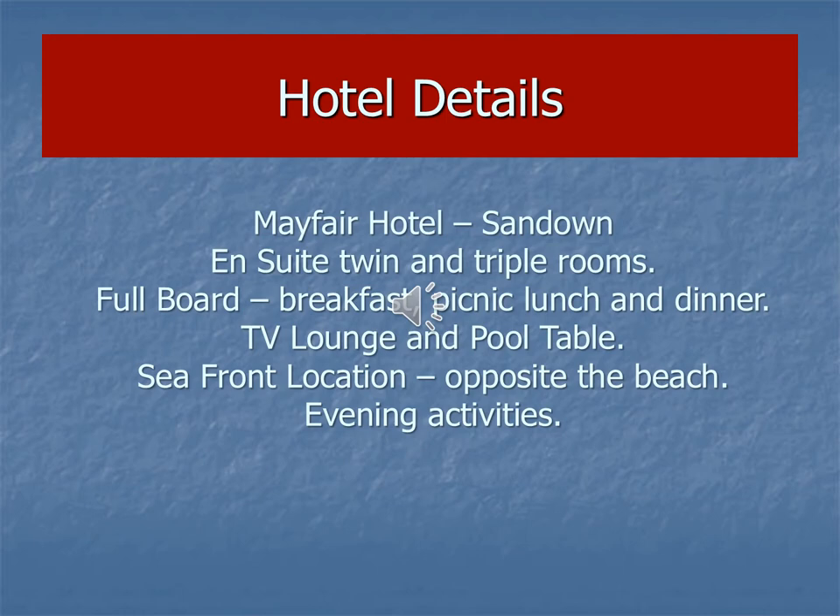Full board is provided throughout the five days. All you need to make sure you've got with you is a packed lunch for that first day, because we won't be arriving in Sandown until the evening, so you will need breakfast and a good packed lunch to keep you going throughout the whole day. You can bring snacks of course. On the last day we will have the opportunity to buy food in Robin Hill Country Park, although we'll be provided with a packed lunch by the hotel, but you can top that up with food at the Adventure Park.